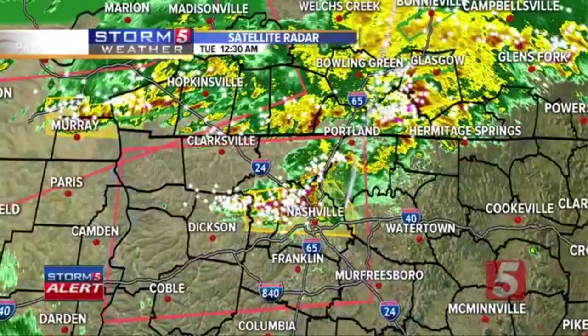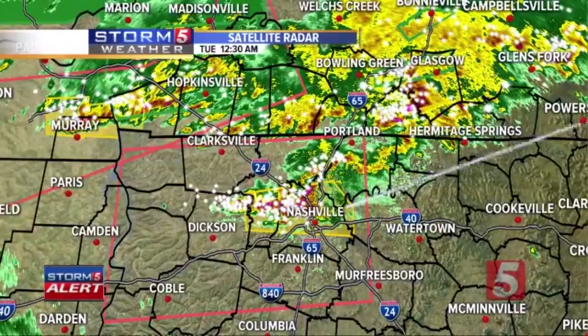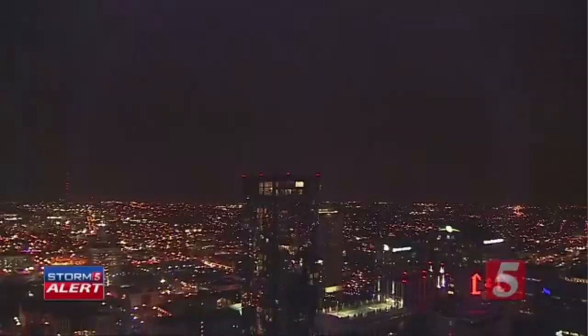We've still got fuel to work with, not just with this cell that's moving through Nashville, but with the thunderstorms that are now into our Kentucky counties as well. You're starting to see this is that Skynet camera that we have — great vantage point. This one also has audio, and the sky is just lighting up. We're going to be about to get a tornado warning for Davidson County.